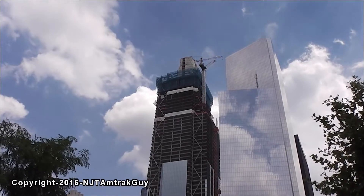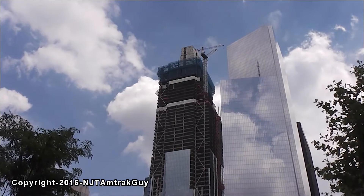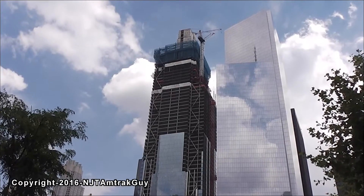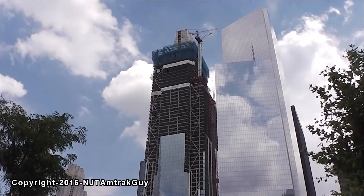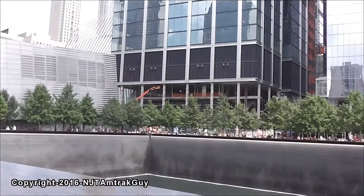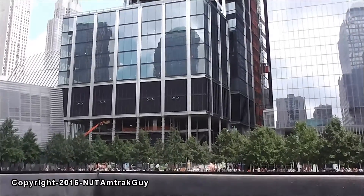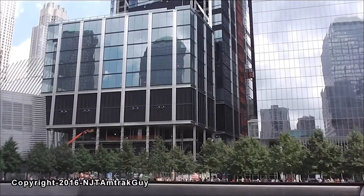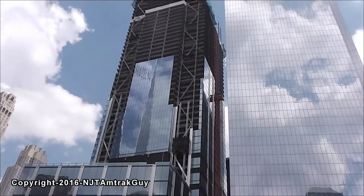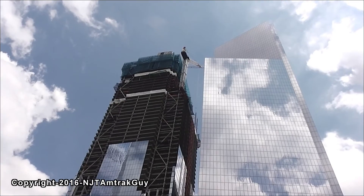The steel for Tower 3 should be up to around 69 to 71 floors, and the glass should be up to about 38 or 39 floors.